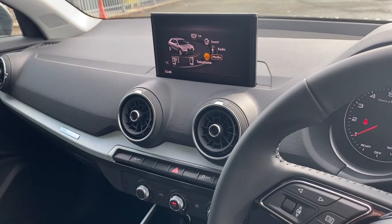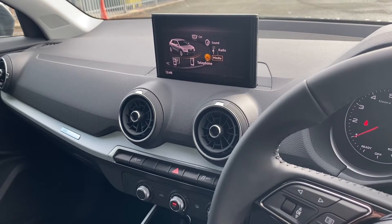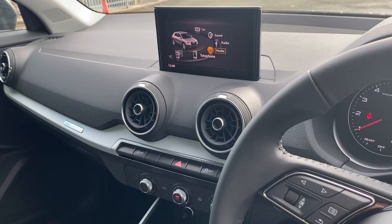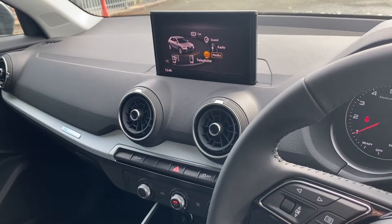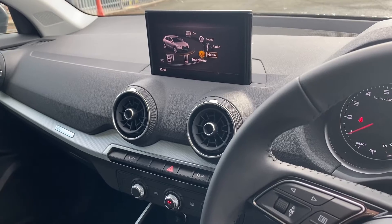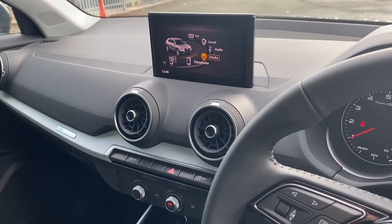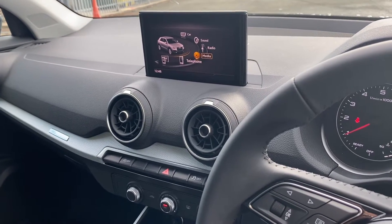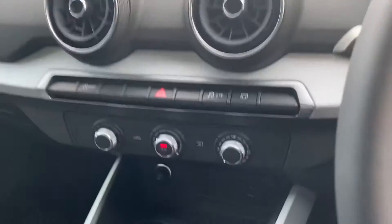You also have your retractable MMI screen where you can use a variety of functions within the vehicle. This includes your MMI radio with DAB digital radio, your Audi smartphone interface with wireless Apple CarPlay and Android Auto, which allows you to download content from your smartphone onto your vehicle, and your Audi music interface which allows you to play audio from your smartphone through the vehicle.